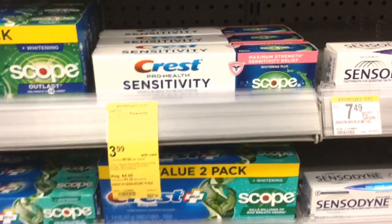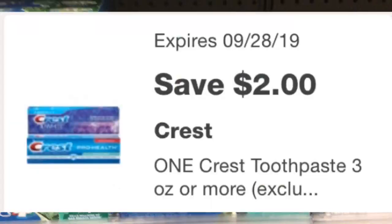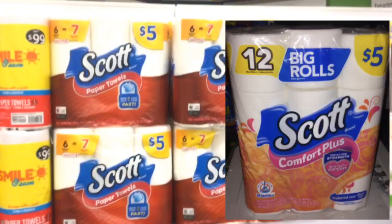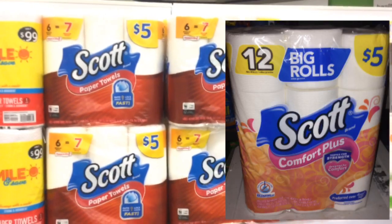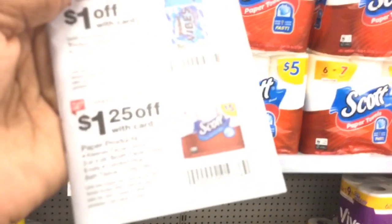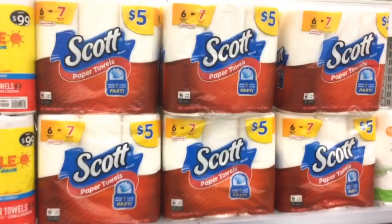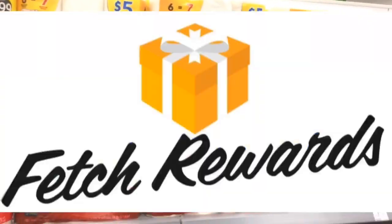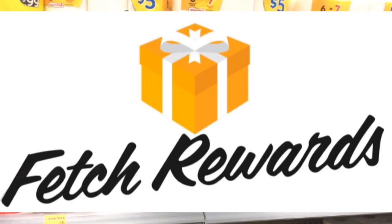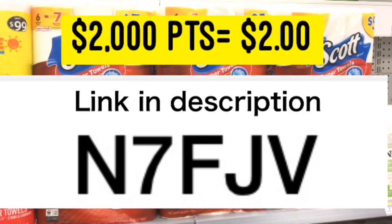You can use your $6 register reward to get some Crest toothpaste. They're on sale this week for $3.99 and there is a $2 off one digital, so when you buy two of them you're actually going to get a $4 register reward back. If you prefer Scott over Charmin or Bounty, you can buy the Scott products with your $6 register reward — they are $5 and there's a $1.25 coupon in the Walgreens coupon booklet on page seven. If you purchase any Scott products, make sure you submit your receipt to Fetch Rewards because it's one of the featured brands; you'll get 2,000 points just for submitting your first receipt using the code shown on screen.